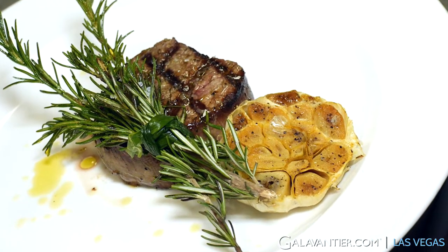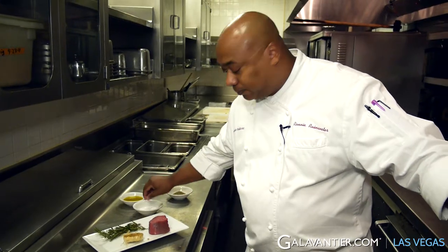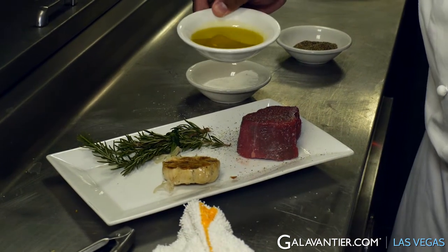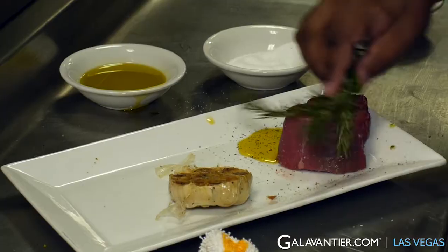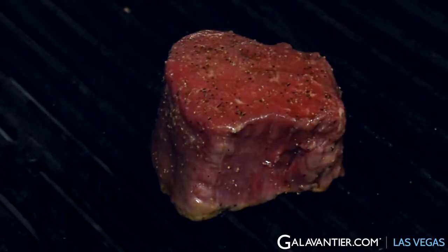It's a certified Piedmontese petite filet of beef, which we season with salt and pepper. We also add a really nice first-pressed California extra virgin olive oil, which we will continue to baste with this nice fresh rosemary, which is going to add much flavor. We're going to continue to baste it throughout the cooking process.